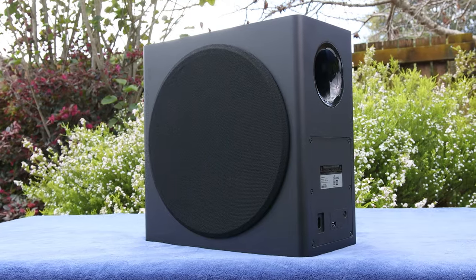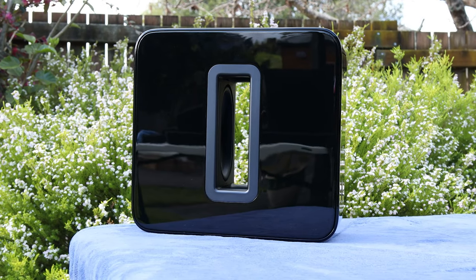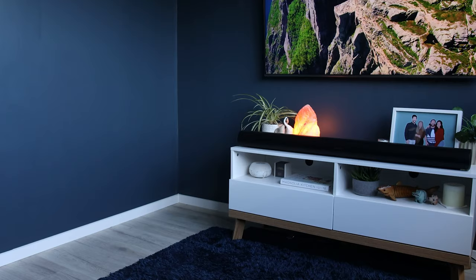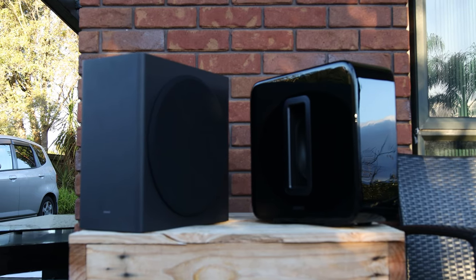Samsung has used the same subwoofer as last year, which contains an 8-inch driver and has a very boxy look to it, pretty standard among most TV manufacturers. Sonos, on the other hand, has gone the more classy route with a glossy exterior and two force-cancelling drivers, which achieves a more powerful and lower bass response. This is the secret sauce that makes Sonos systems sound so good. You can also add a second Sonos Sub, which is great for larger rooms. The Samsung subwoofer is no slouch, but it's nothing compared to the Sonos Sub.